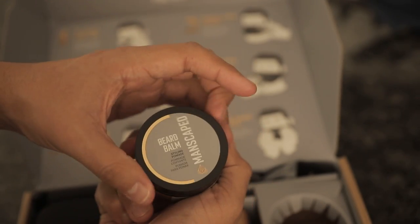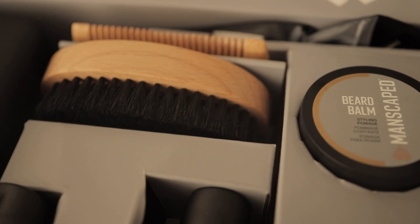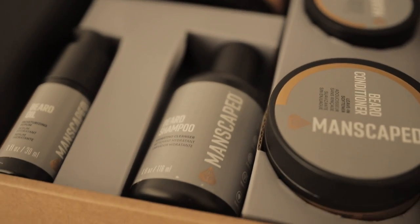Hear that noise? That's 20 of them. Style the perfect beard with the Beard Bomb that smells amazing with a fresh blend of eucalyptus, rosemary, and lavender essential oils. The Beard Hedger kit includes the Beard Hedger,